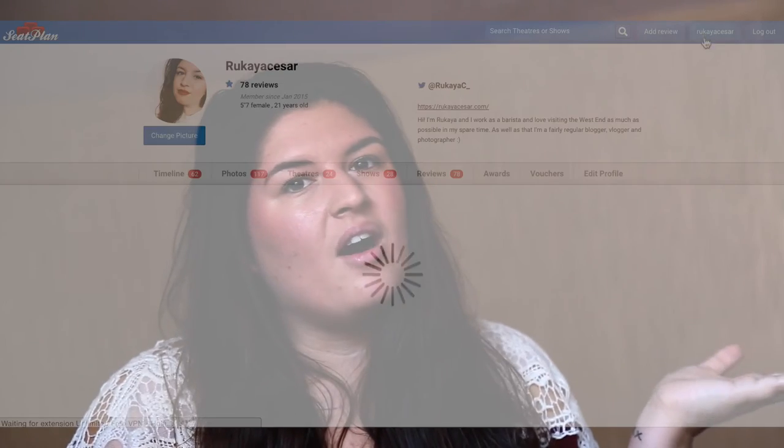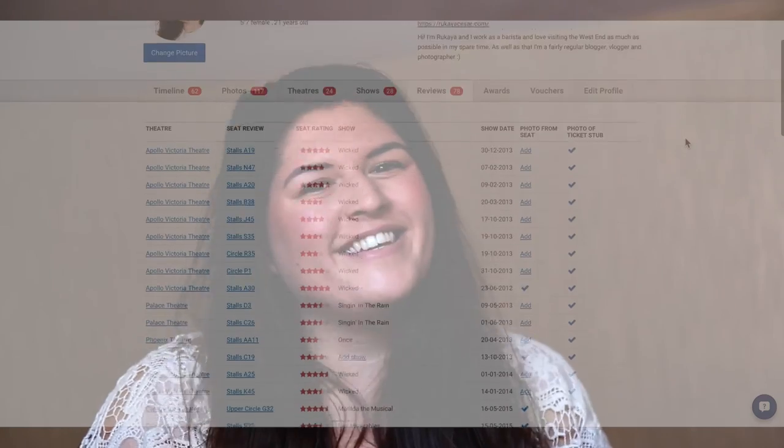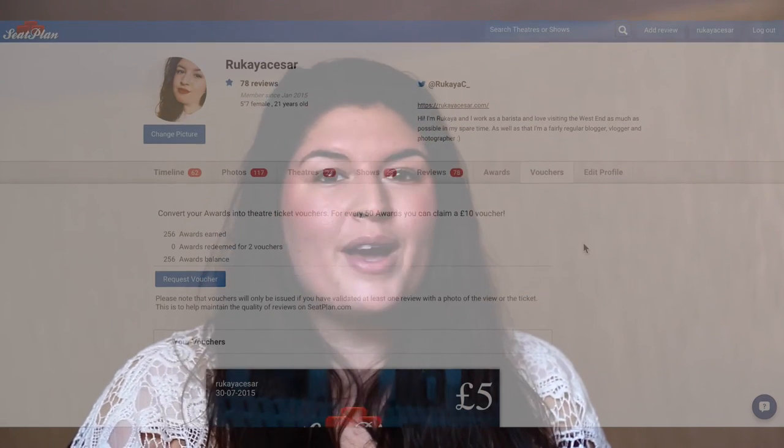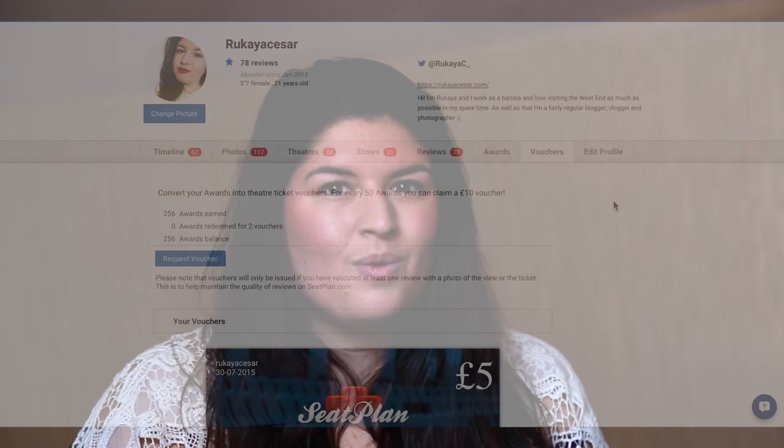Not only can you find other people's opinions on Seatplan — you can actually earn theatre vouchers. If you go to the theatre a lot anyway and have photos of the ticket and the view, you can write reviews about the seats and earn vouchers. From adding reviews alone I think I've managed to earn about £50 worth of theatre vouchers — just because I've written a bit on the internet about what I think of a seat. That's £50 I'm going to be able to use towards going to the theatre again. Seatplan is 100% free to use, there's no catch whatsoever.